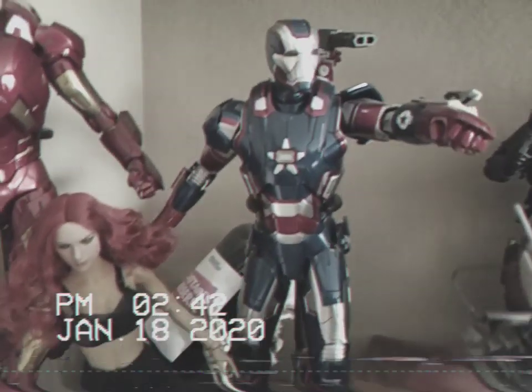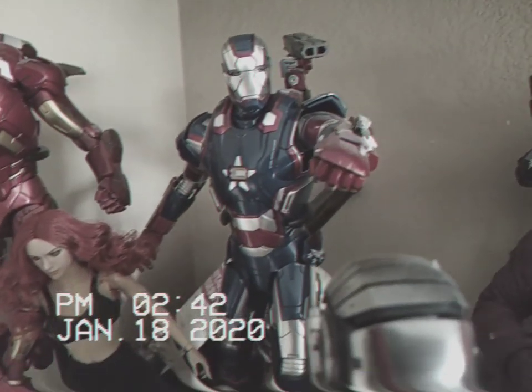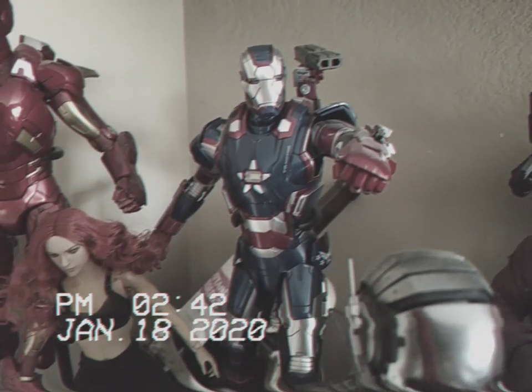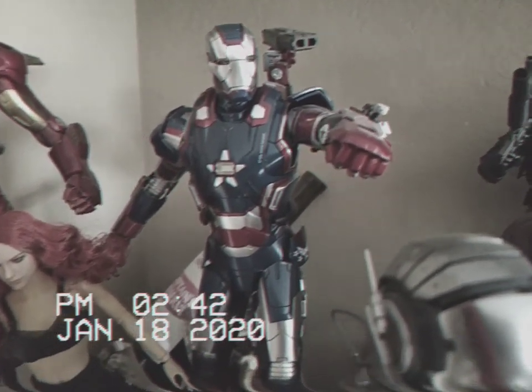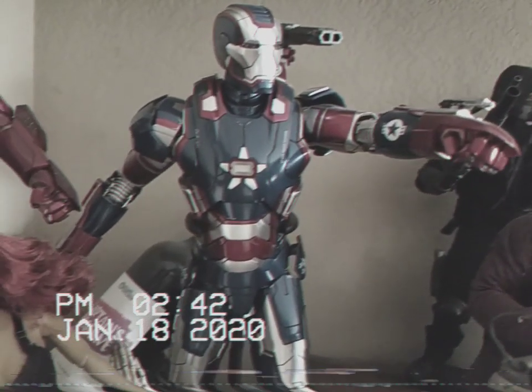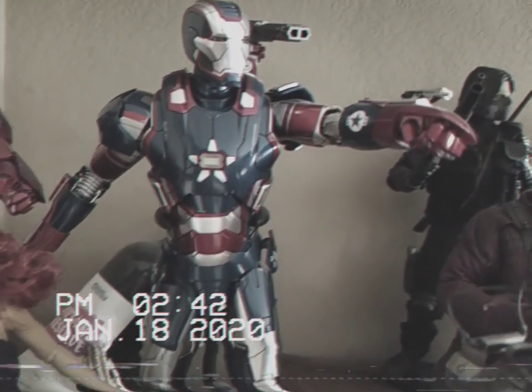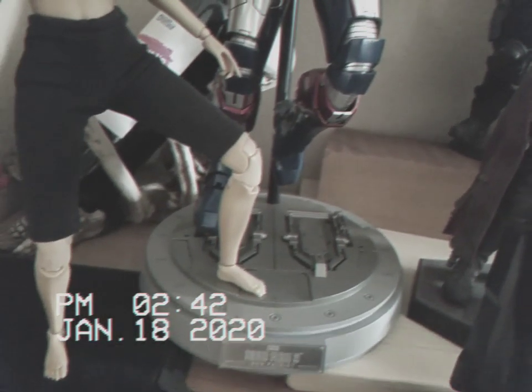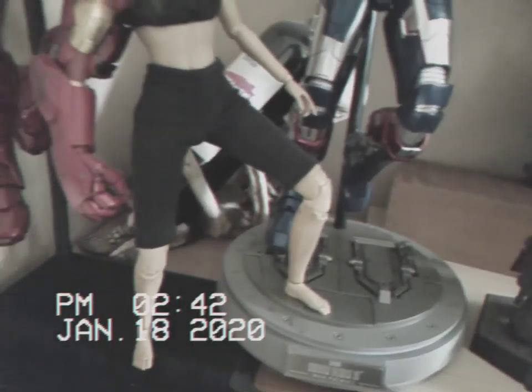And then we have Iron Patriot. I am Iron Patriot. This is diecast. I absolutely love him, even though I wasn't happy with how he looked in the movie initially. I love the comics version so much more, but this one grew on me. And when I got this figure, I'm like, oh my gosh, I absolutely love him. He has this massive base that he comes with that I'm not a huge fan of, but it's all good.